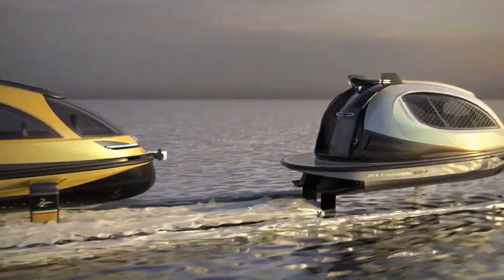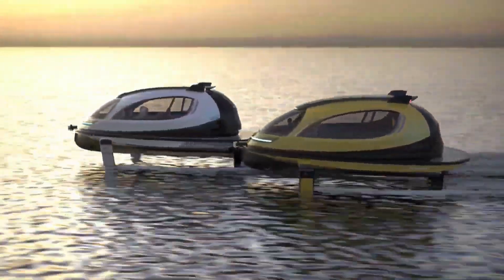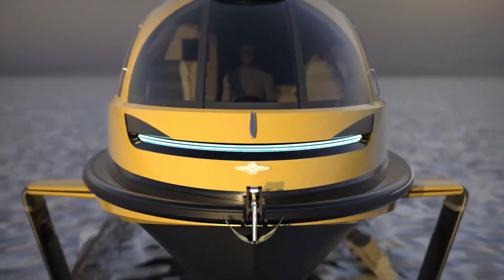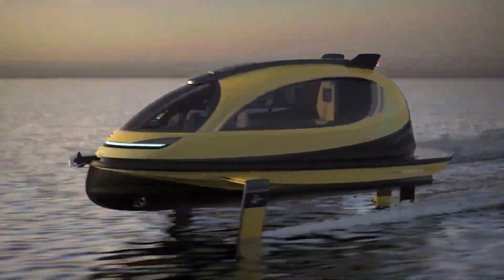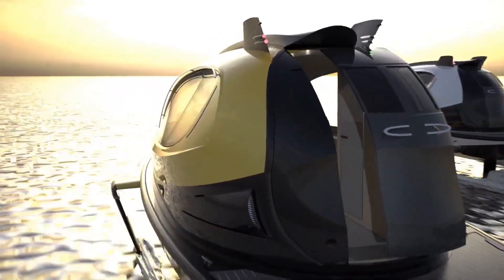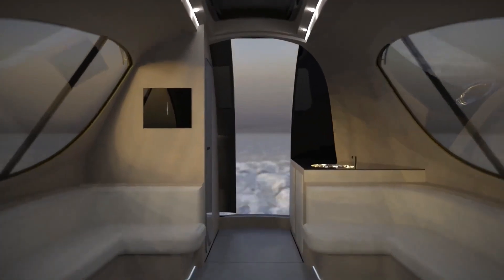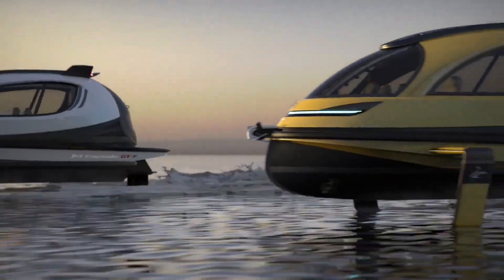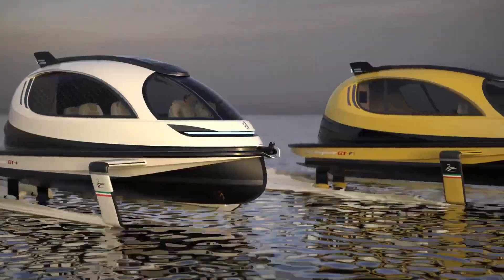Crafted from a combination of carbon fiber and fiberglass, this watercraft features a newly designed LED headlight system with adjustable light intensity and inclination. Notably, the front is equipped with a water surface scanner to prevent debris, adding an extra layer of innovation. Join us as we explore the jet capsule's sleek design, speed and advanced features, marking a significant leap in the evolution of water transportation.